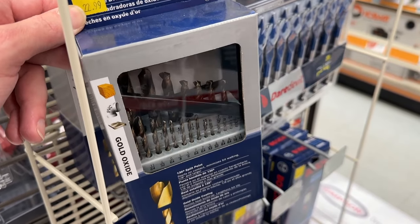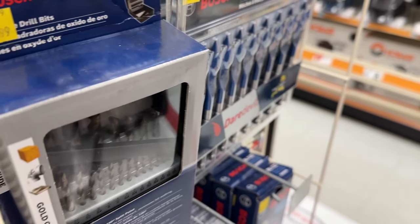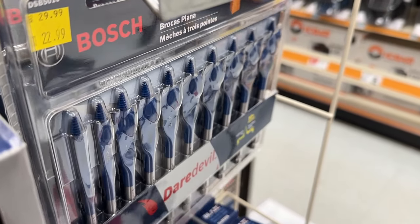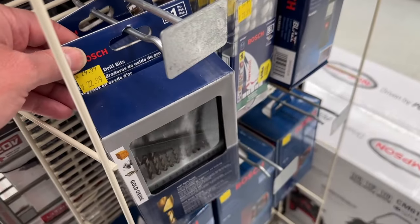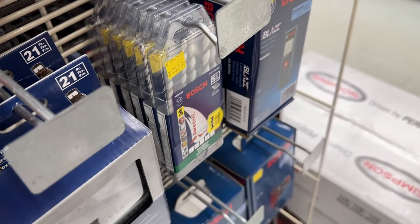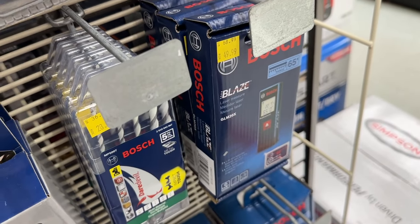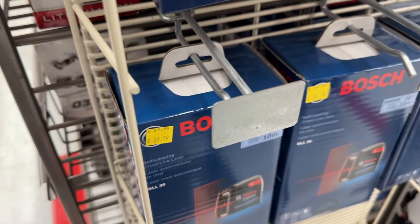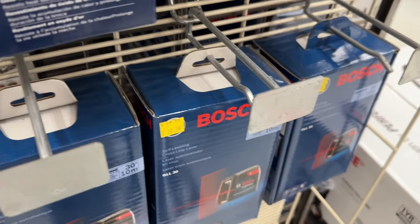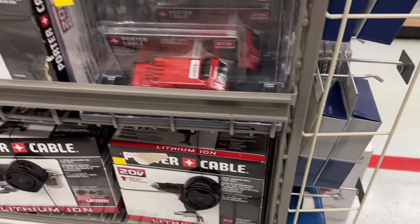To get us started we're going to check out some Bosch tools. We see some drill bits on sale for $23, and another set right here for $23 as well. We also see laser levels and other Bosch tool items. If you're in need of Bosch tools, there are some great deals right now — you can get some of these for $70, which is a good price.